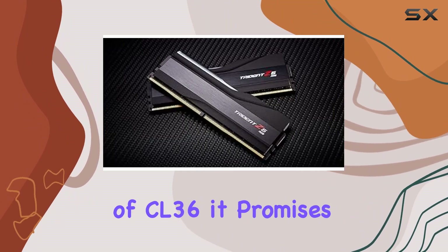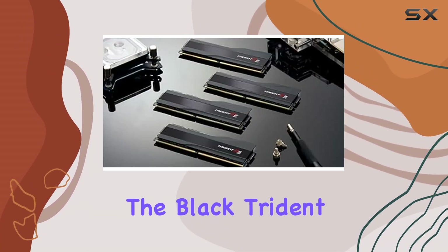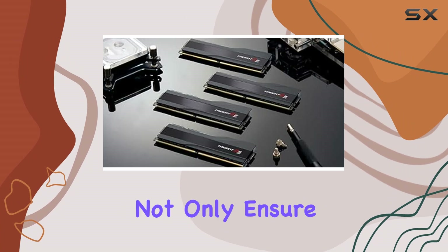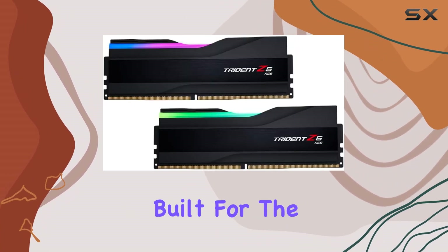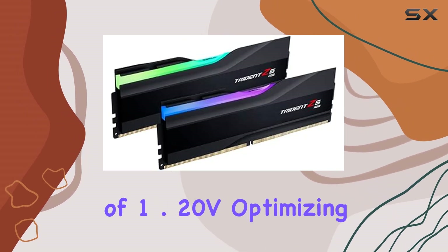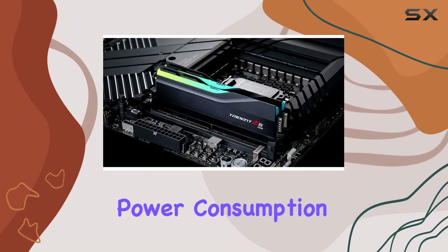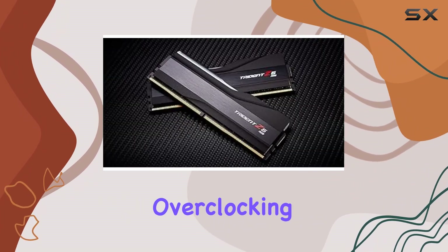Coupled with a CAS latency of CL36, it promises nothing short of exceptional performance. The black Trident Z5 RGB heat sinks not only ensure efficient cooling but also add a touch of style to your setup. Built for the Z690 platform, this DDR5 memory boasts a voltage of 1.20V, optimizing power consumption without compromising on performance.